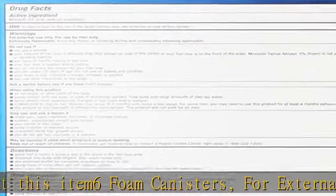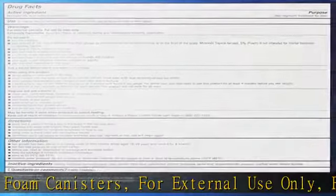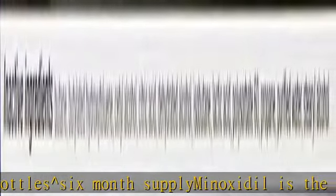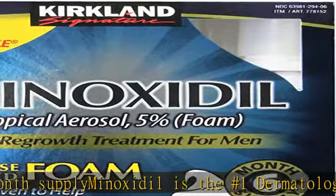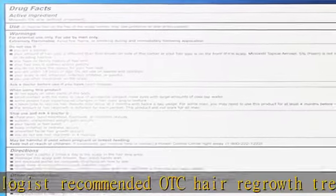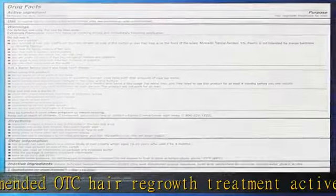Six foam canisters for external use only, for use by men only — six bottles, six months supply. Minoxidil is the number one dermatologist recommended OTC hair regrowth treatment, active ingredient.